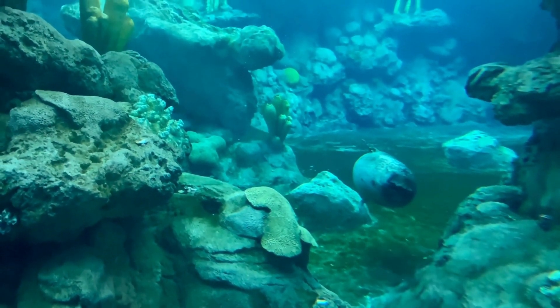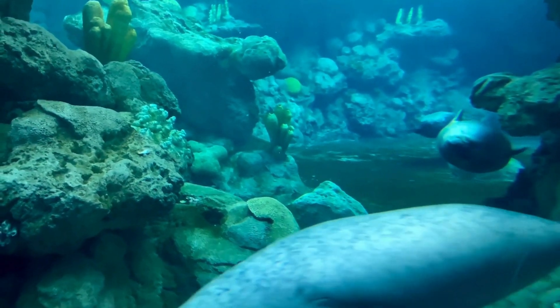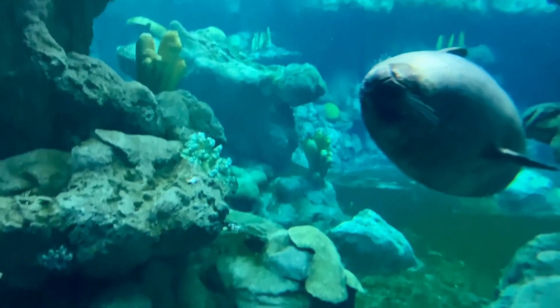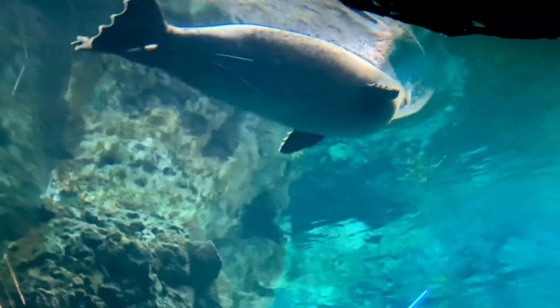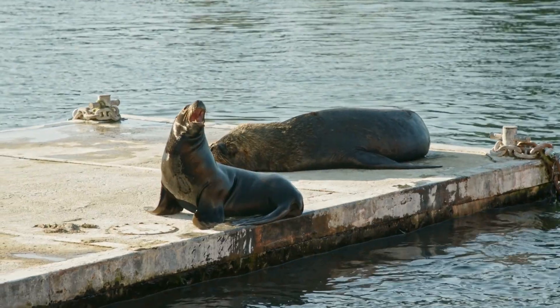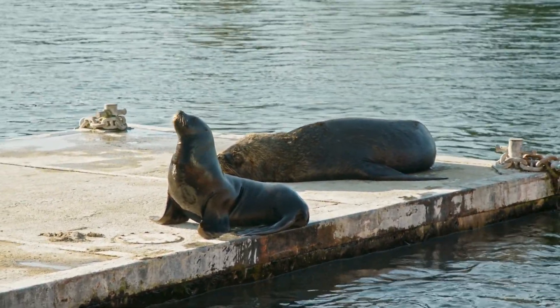Seals can hear very well, both in the water and in the air. Some seals have hidden ears. They can hear sounds that are too high for us humans to hear. They also make different noises to communicate with each other, such as barking, grunting, and clicking.